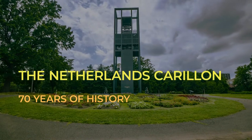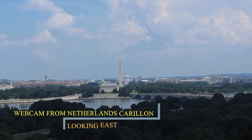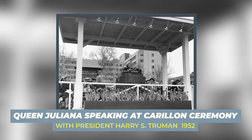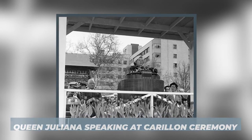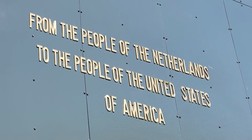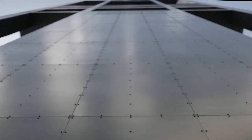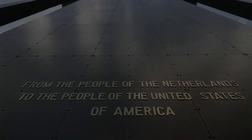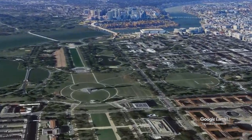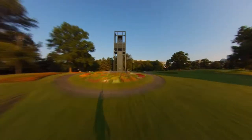The Netherlands' carillon is a unique monument in Arlington, Virginia, that overlooks Washington, D.C. The people of the Netherlands gave the instrument in the 1950s to the people of the United States for their help during and after World War II. This gift represents a bond between the people of both nations. The carillon sits on the western end of the National Mall between Arlington National Cemetery and the Marine Corps War Memorial.